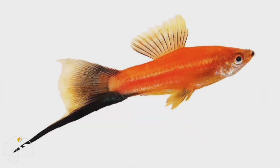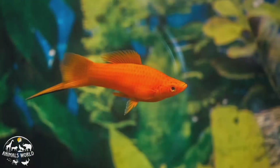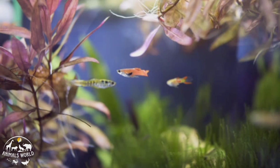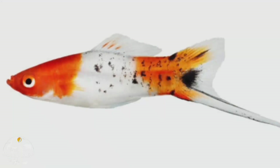Swordtails are live bearers, meaning they give birth to live young rather than laying eggs. They are omnivores and will eat a variety of foods including flakes, pellets, and live or frozen foods. Swordtails are active swimmers and enjoy having plenty of hiding places in their tank such as plants or driftwood. They have a lifespan of up to five years with proper care.